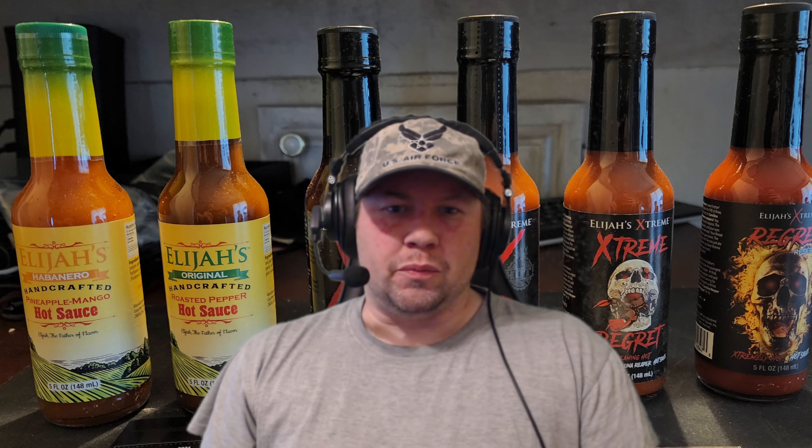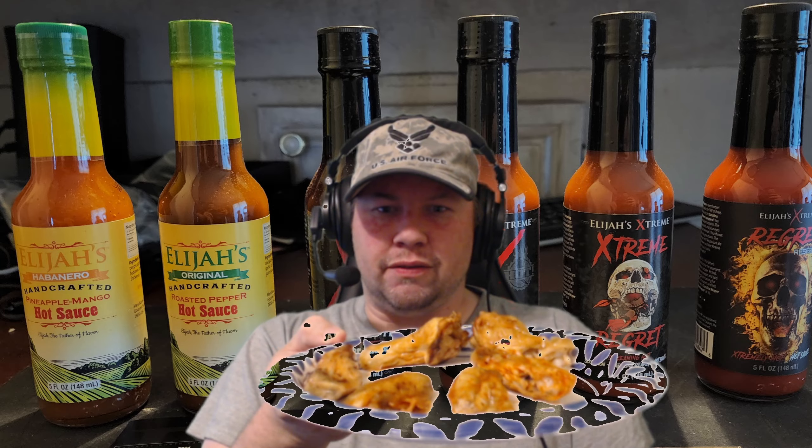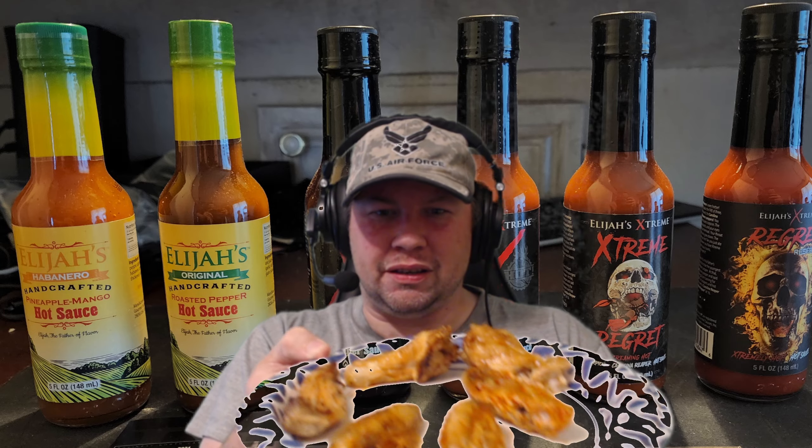I've also just made some wings. If you want to make some really good homemade wings, get an air fryer, 400 degrees, salt and pepper them, throw them in there for 30 minutes, flip them halfway through, and they look divine — although the plate's being a little weird.